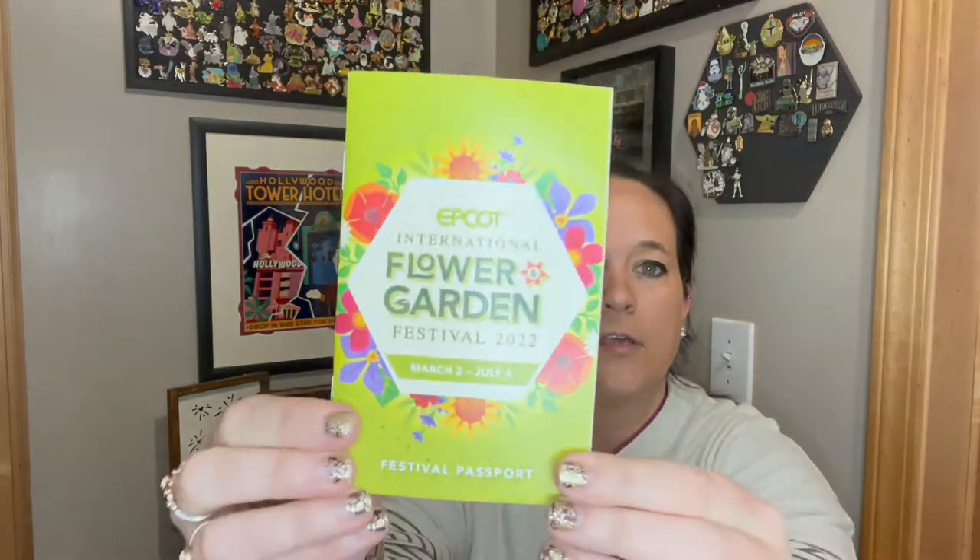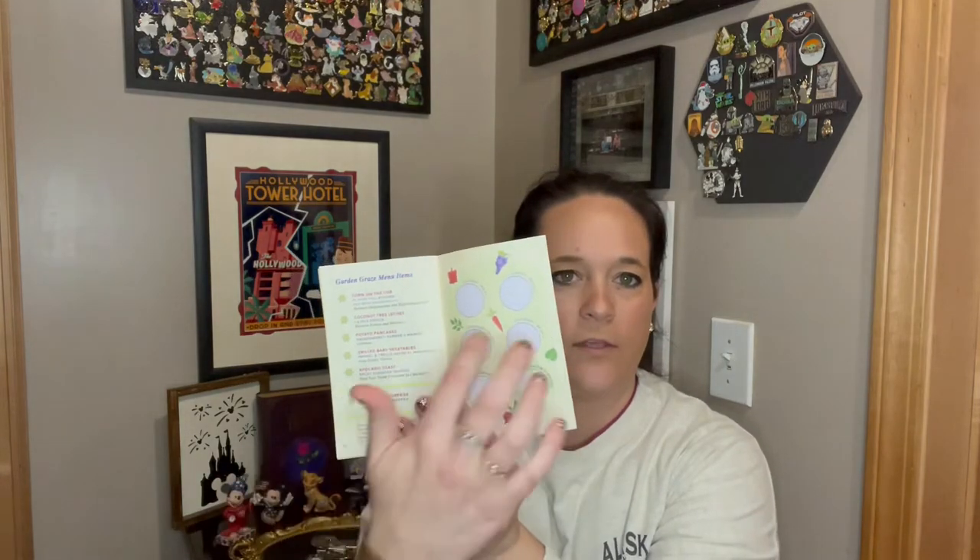Right on top is the Epcot International Flower and Garden Festival little booklet. This is one of my favorite festivals when I was a cast member — it's so fun. I wish they would keep Epcot looking like this all year with the topiaries and the flowers, it's so pretty. Inside there are food stops, drinks, and all the little scavenger hunt — I think you can get stamps. Very cute little addition.